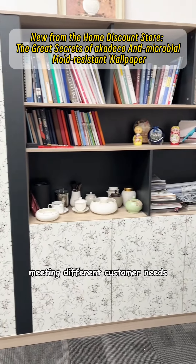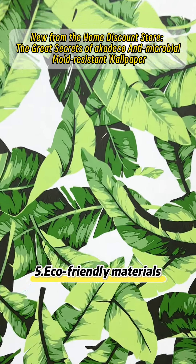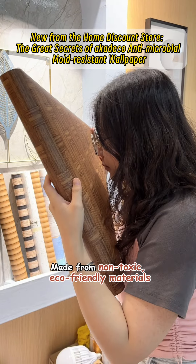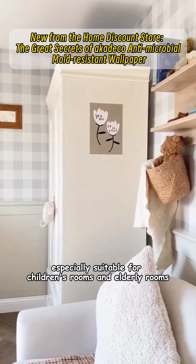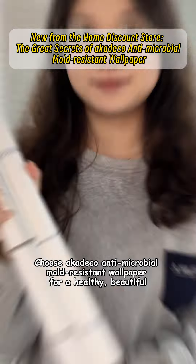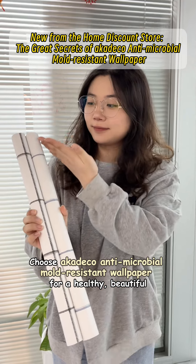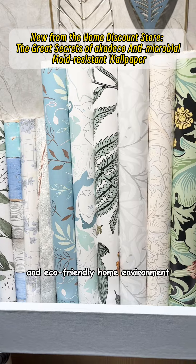Fifth, eco-friendly materials: made from non-toxic, eco-friendly materials — safe and harmless, ensuring the health of your family. Especially suitable for children's rooms and elderly rooms. Choose A Cateco antimicrobial mold-resistant wallpaper for a healthy, beautiful, and eco-friendly home environment.